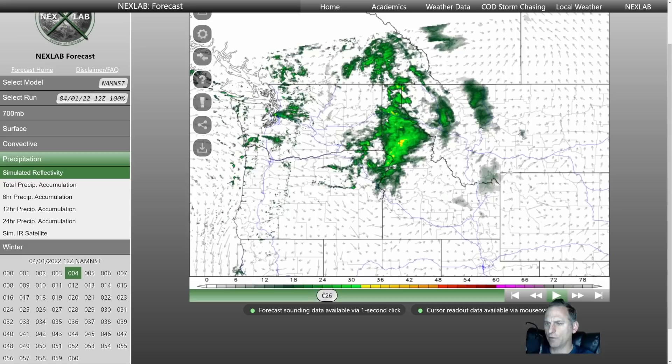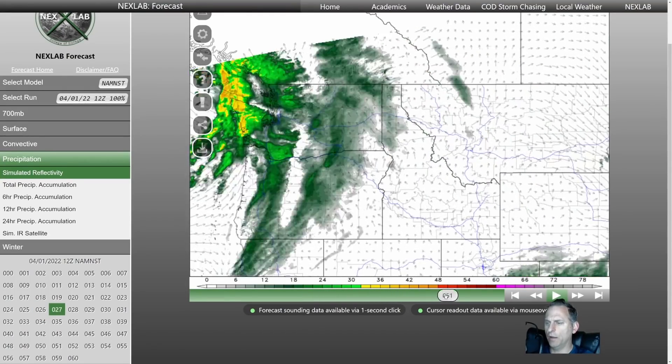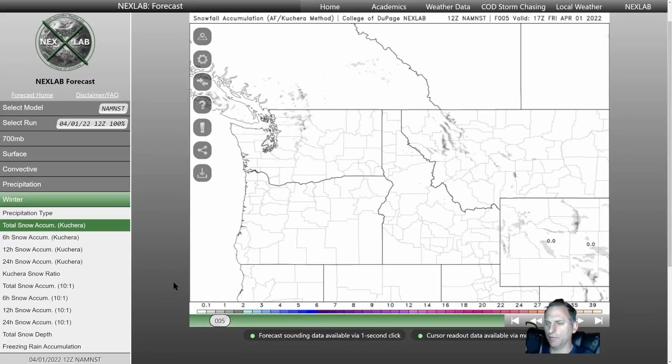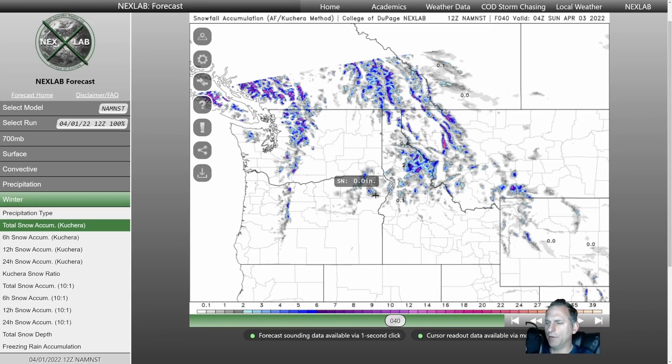You see that convergence zone drape across the central Puget Sound — it's going to enhance snowfall rates a little bit across the Cascades in the higher terrain before the next system starts to move in through Sunday and Monday. There is some snowfall accumulating through the Cascades, a little bit more for the higher terrains of the Rockies of Montana, Idaho, and a little bit for eastern Oregon, the Oregon Cascades as well. The PNW coast as usual gets a little bit more out of this system.